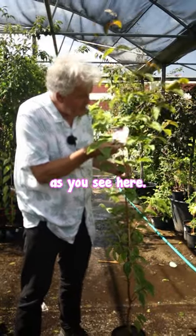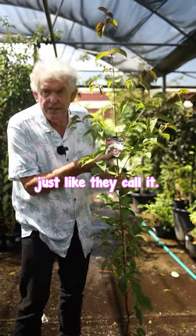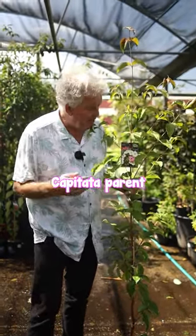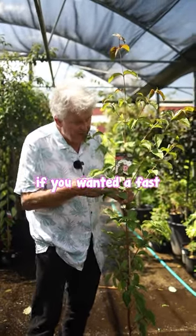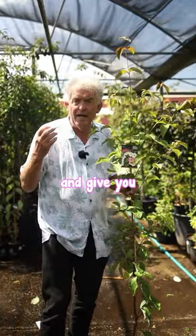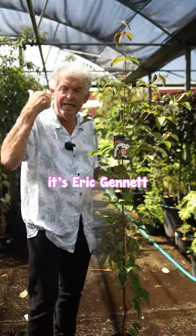It has beautiful white flowers, as you see here, but there are hints of pink, creams, and greens in it — just like the Cornus capitata parent. It also has the very heavy flowering characteristic of the Cornus florida. So if you wanted a fast-growing, tough dogwood that would grow almost anywhere and give you an incredible show of flowers — which you can even cut at Christmas time — it's Eric Gannett.